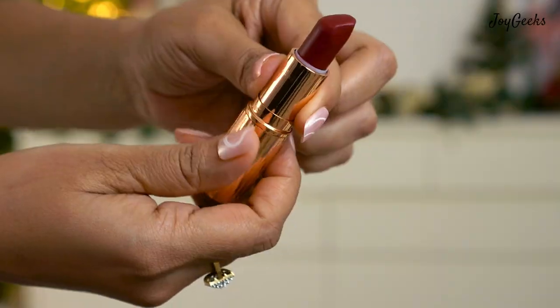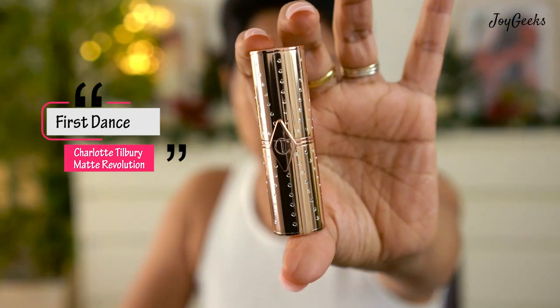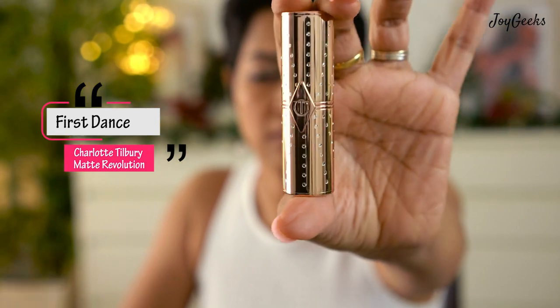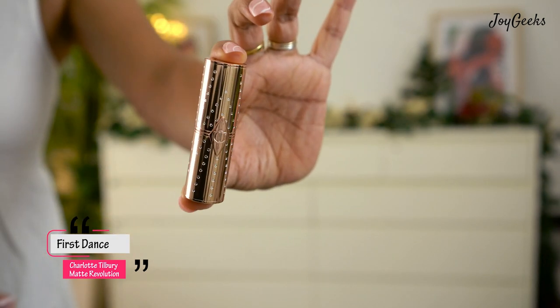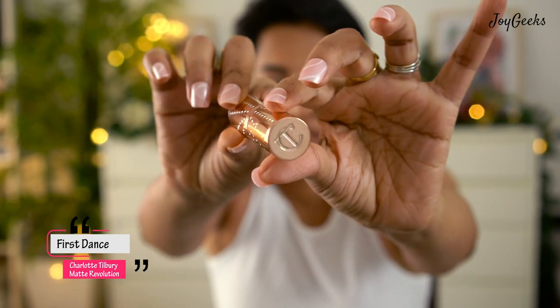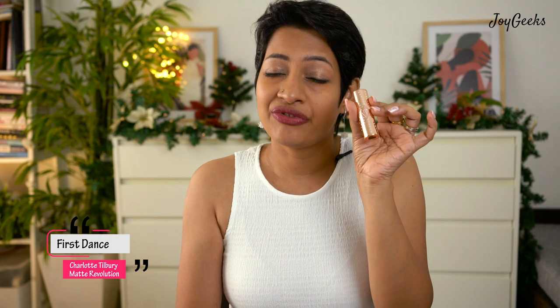The first shade is called First Dance. I absolutely love how the packaging is — the normal packaging is rose gold. I was a little tired of that packaging because it's difficult to identify shades without color-coded stickers. But these lipsticks have crystals across the outer casing with the Charlotte Tilbury logo on top. I love the outer packaging and the box — it's a really happy zone to be in.